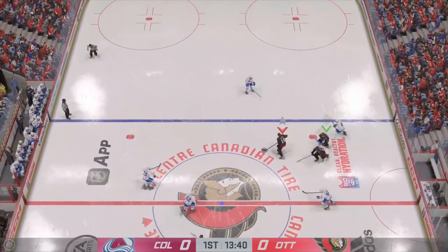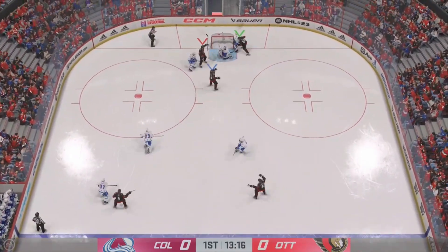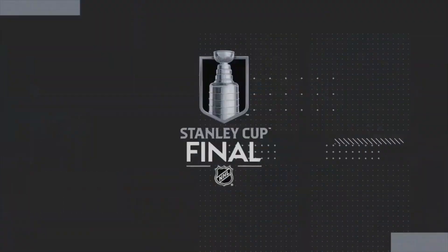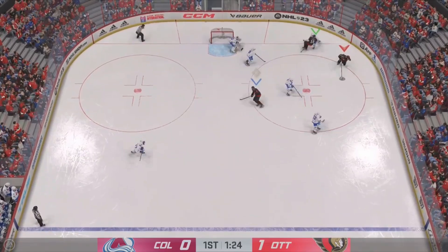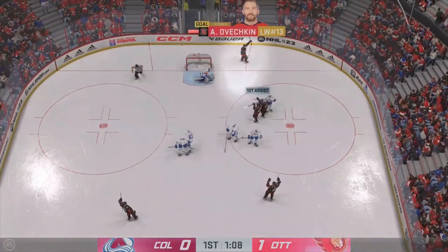Ovechkin's able to get his balance back after he stumbled! He stayed in the play! And then he's able to get away a pretty good shot! He scores! Colorado's game possession along the boards. Slides the puck over! Scores!